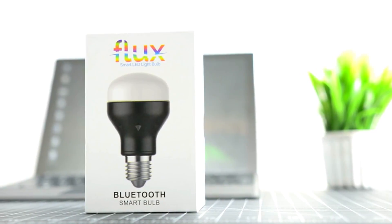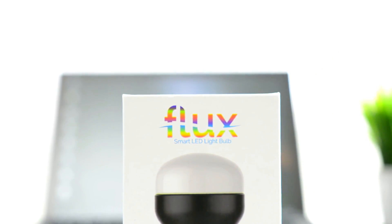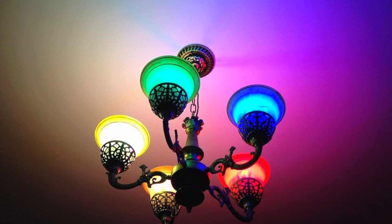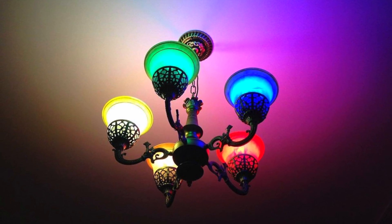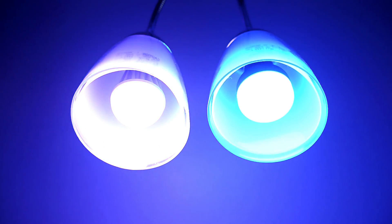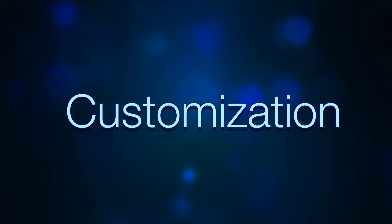Bulbs made by Flux come in local Bluetooth and Wi-Fi Direct variants, with Amazon Alexa support for the Wi-Fi enabled variety. Flux bulbs produce vibrant colors that can be selected in the app via RGB color codes or by simply scrolling around the color wheel. The latest models boast a faster startup and color change time, and can be controlled individually or in groups.